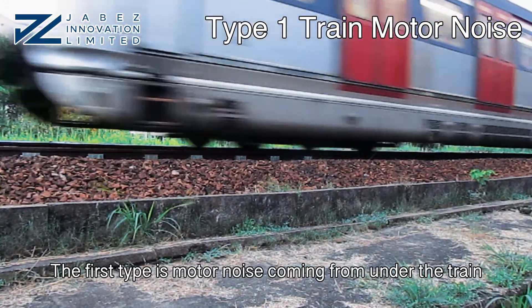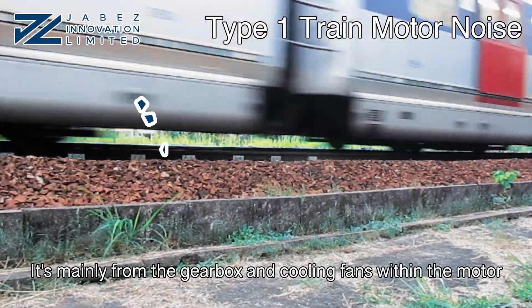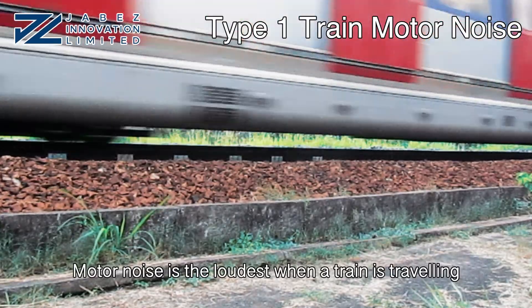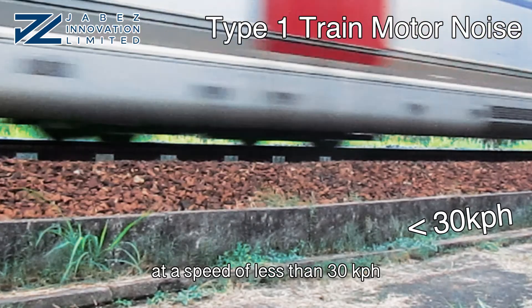The first type is motor noise, coming from under the train. It's mainly from the gearbox and cooling fans within the motor. Motor noise is the loudest when a train is traveling at a speed of less than 30 km per hour.